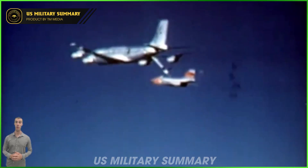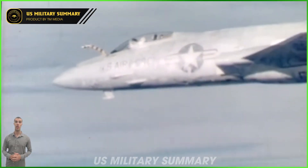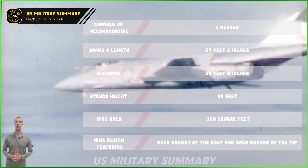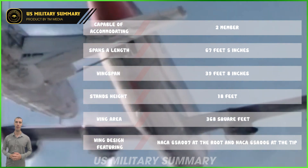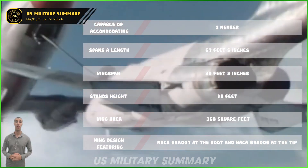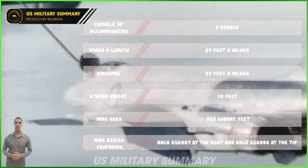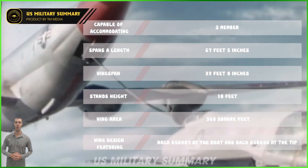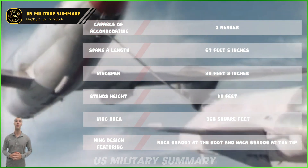The F-101 Voodoo, a pivotal fighter jet in the US Air Force, boasts impressive technical specifications. Capable of accommodating up to two crew members, the F-101 Voodoo spans a length of 67 feet 5 inches, with a wingspan of 39 feet 8 inches, and stands at a height of 18 feet. Its wing area covers 368 square feet, with a wing design featuring the NACA 65A007 at the root and a NACA 65A006 at the tip.